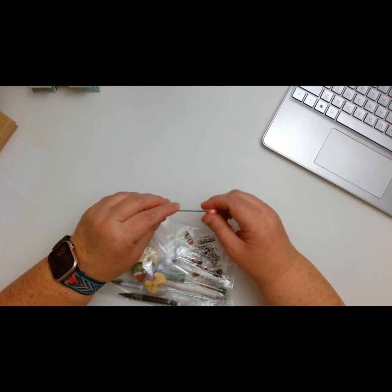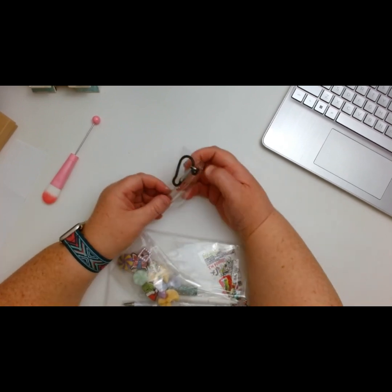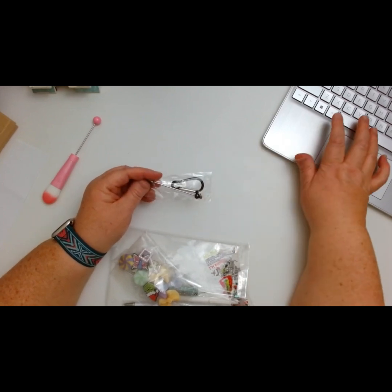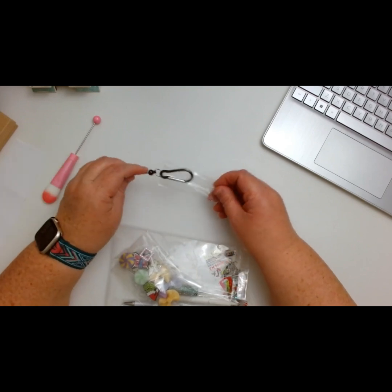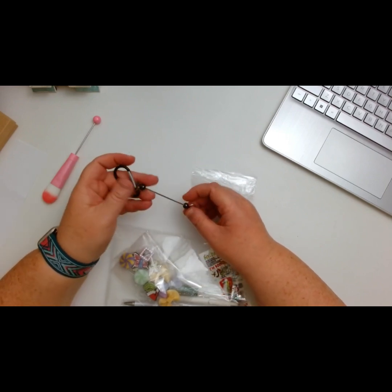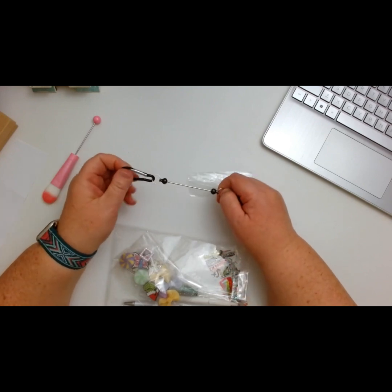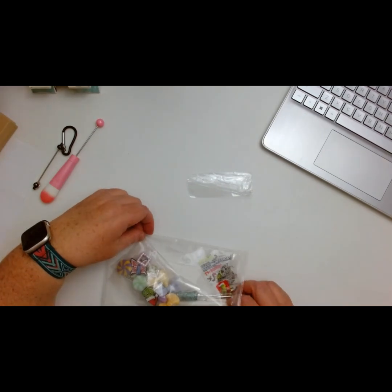I'm so excited she sent me this beautiful little keychain! I'm excited to use that — you could probably even use it as a weapon if needed! You have your keychain piece and you can add beads and charms at the bottom. Isn't that adorable? I love that. I'm probably going to do this for Halloween.